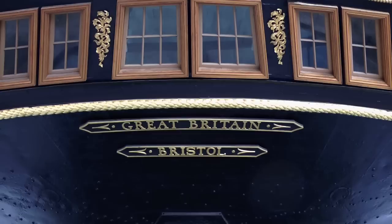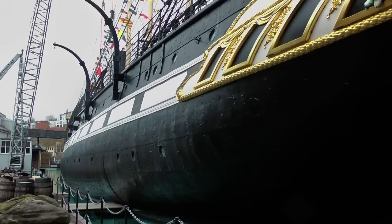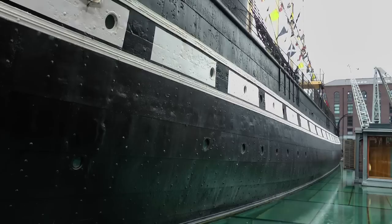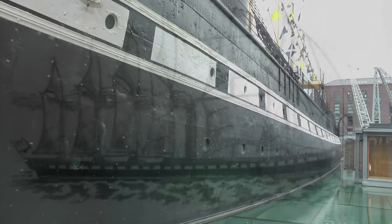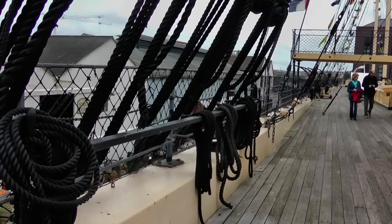When fitting out was completed in 1845, she was 322 feet in length, 50 and a half feet wide, and displaced 3,400 tons — 100 tons larger than anything else afloat. There was a crew of 130 and she could accommodate 360 paying passengers. She originally carried six fully rigged masts, allowing thousands of feet of sails to augment her engine power.